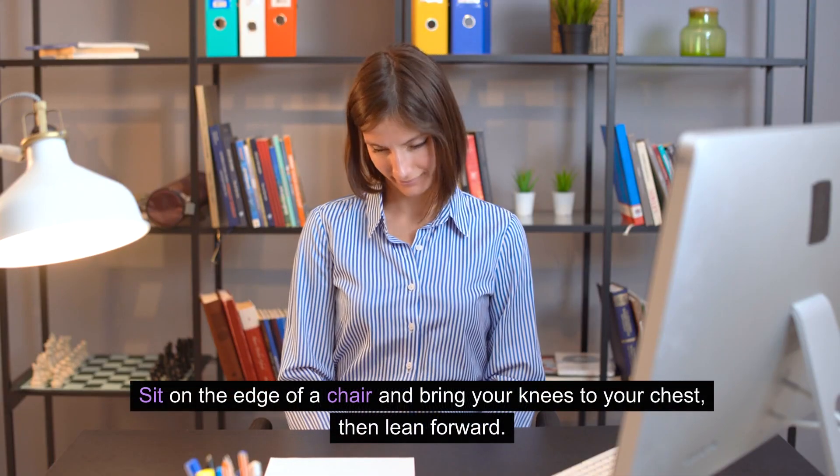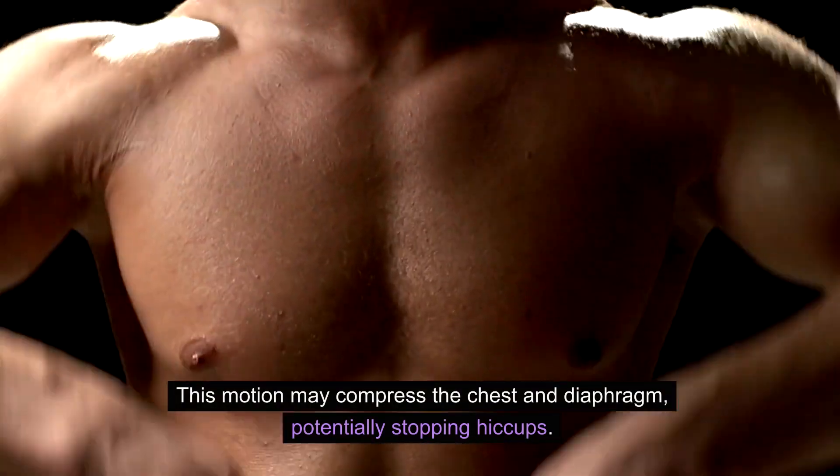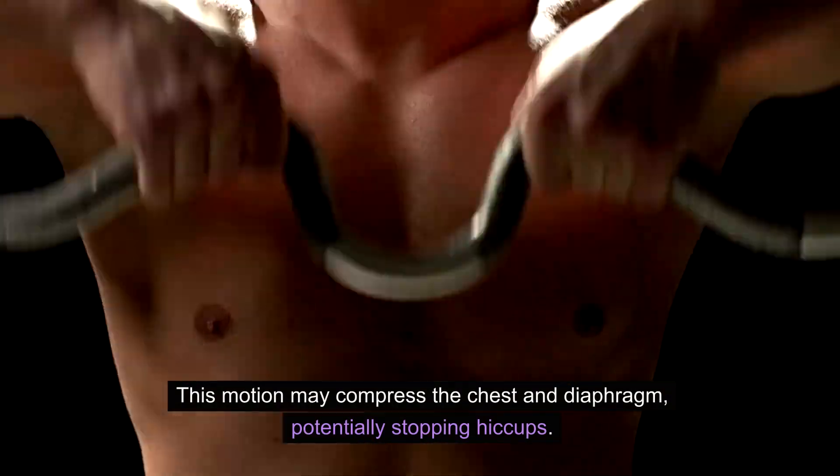Pull your knees to your chest. Sit on the edge of a chair and bring your knees to your chest, then lean forward. This motion may compress the chest and diaphragm, potentially stopping hiccups.